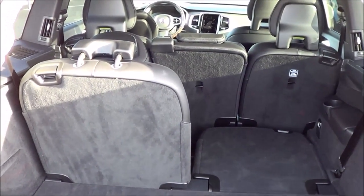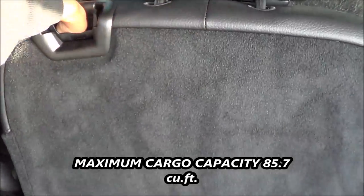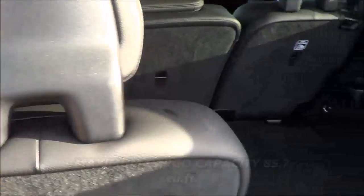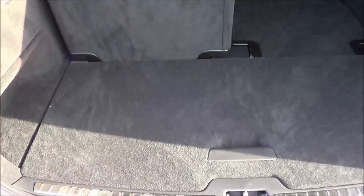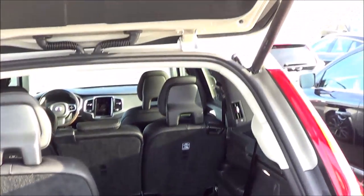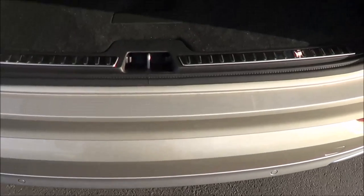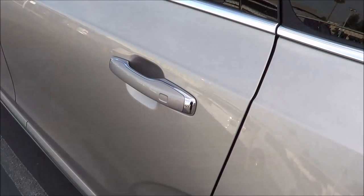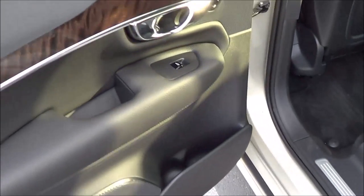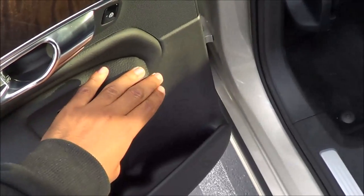Back here you'll find a decent amount of cargo space, and it's fairly easy to fold the rear seats down with just a simple mechanism. There's LED lighting in the cargo area, along with a couple of small storage cubbies. Cargo capacity is pretty good overall. You also have a power tailgate as well as a hands-free tailgate — just wave your foot underneath the vehicle and the tailgate automatically closes. Build quality and materials back here are very high quality, as you'd expect from a luxury SUV.